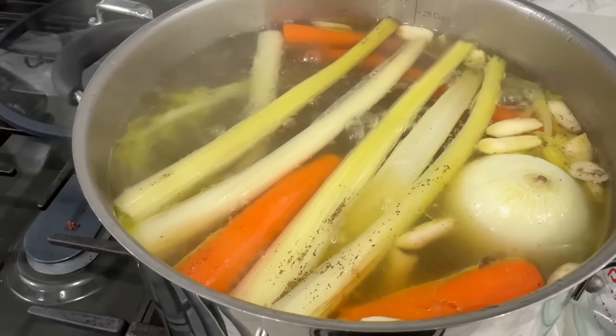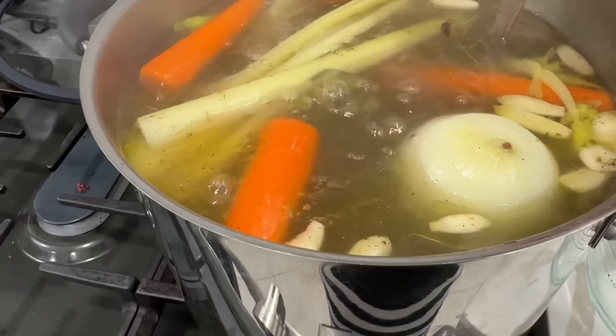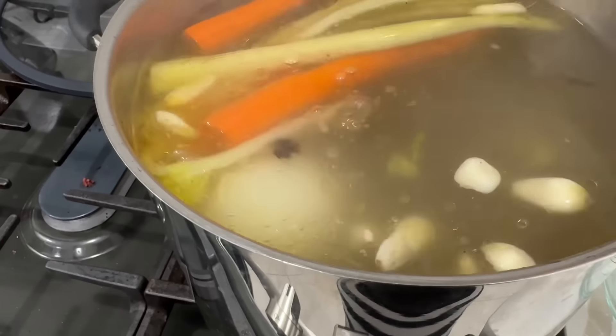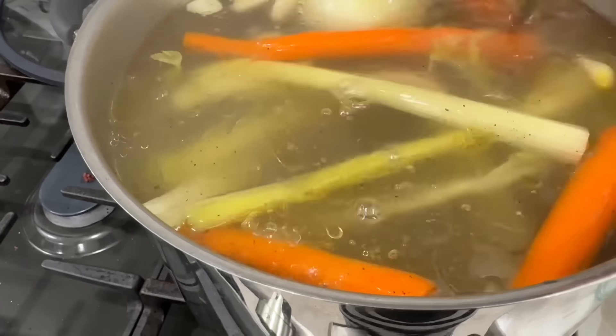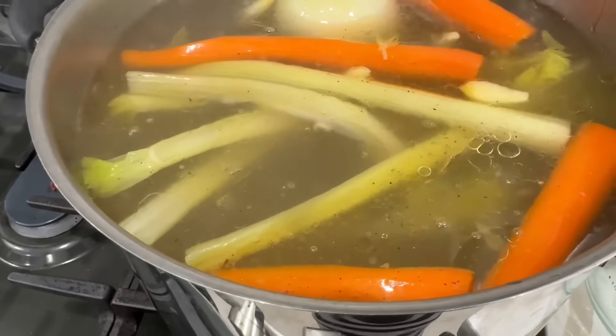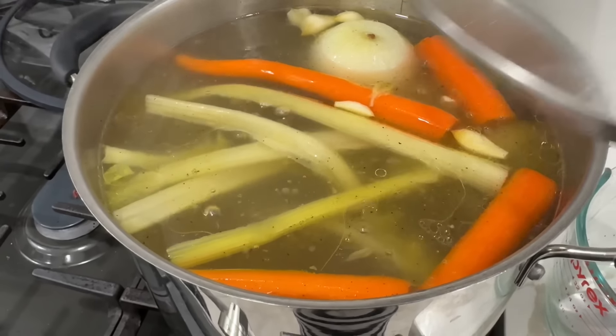It's been about three hours now for the bone broth. This is what it's looking like — it's going to continue to get darker and continue to thicken up. I'm going to keep it going for a little bit longer.